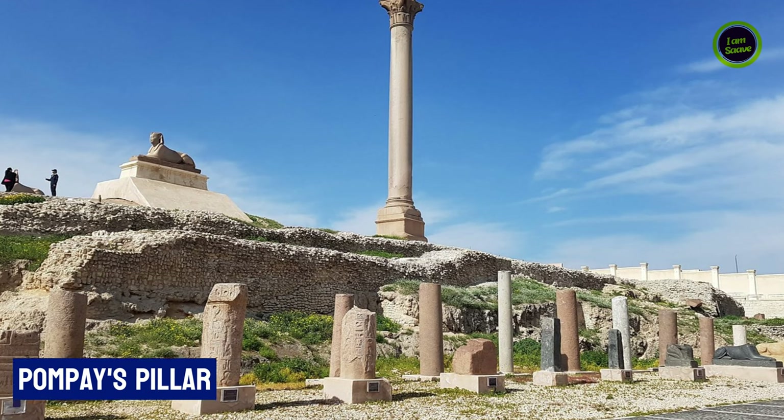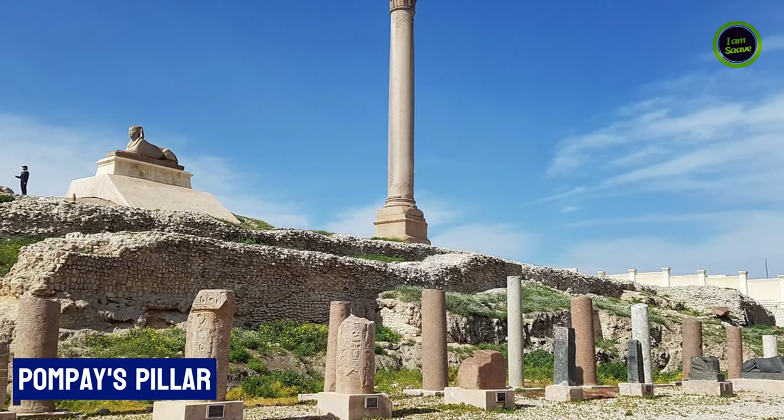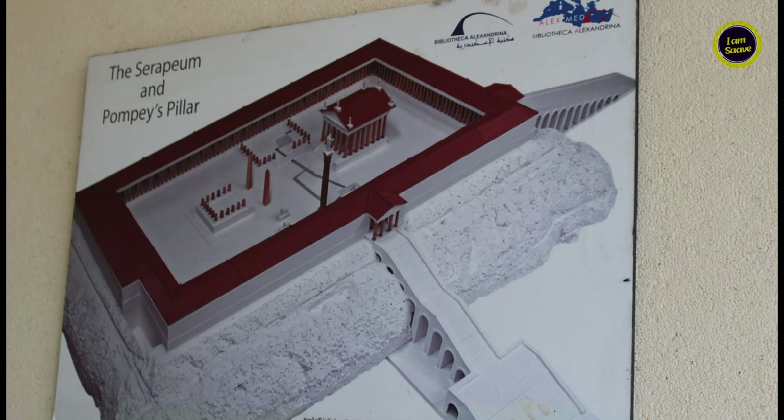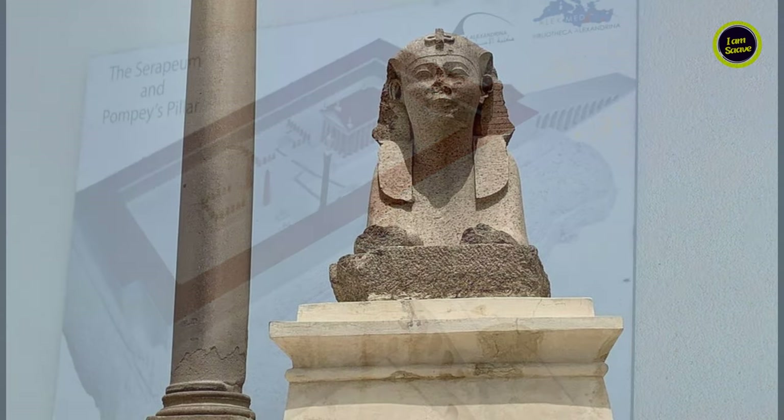Next, we drove by Pompey's Pillar and stopped for a photo stop. It was constructed in honor of the Emperor Diocletian at the end of the 4th century.